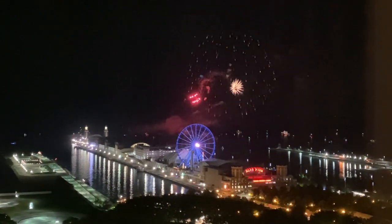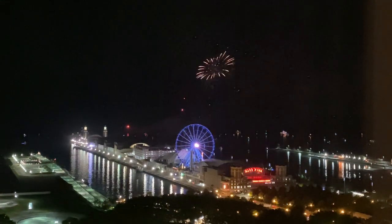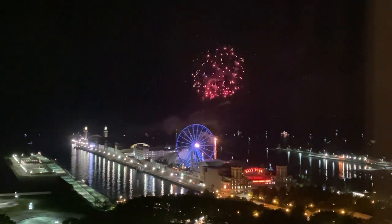For whatever reason, Navy Pier had fireworks in the middle of the week in June. No complaints there, but we definitely took advantage of the view from our room.